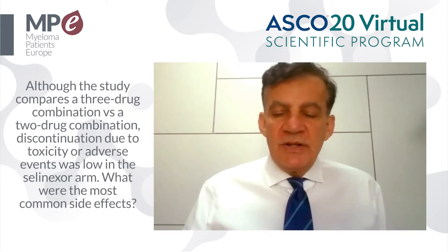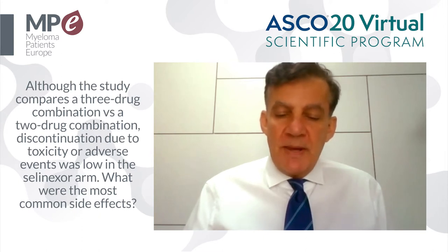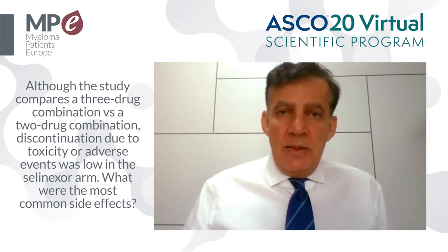The most frequent treatment-related adverse events were cytopenias. For example, there was grade 3 or 4 thrombocytopenia in 40% of patients treated with SVD, as well as anemia and gastrointestinal toxicity such as nausea and diarrhea, which were mostly grade 1 or 2. Overall, cytopenias were not severe, and bleeding events and episodes of neutropenic fever were low.